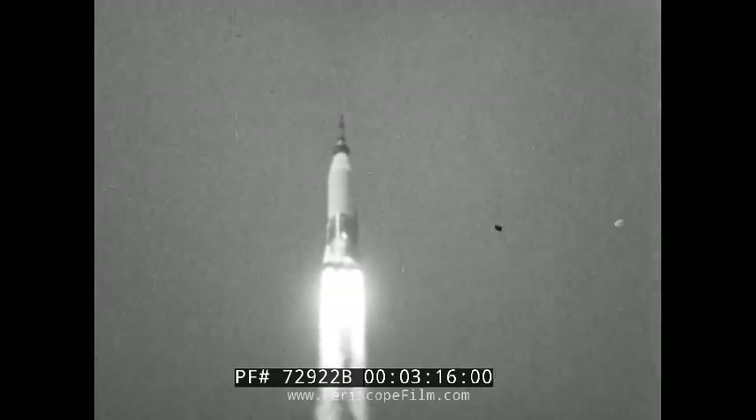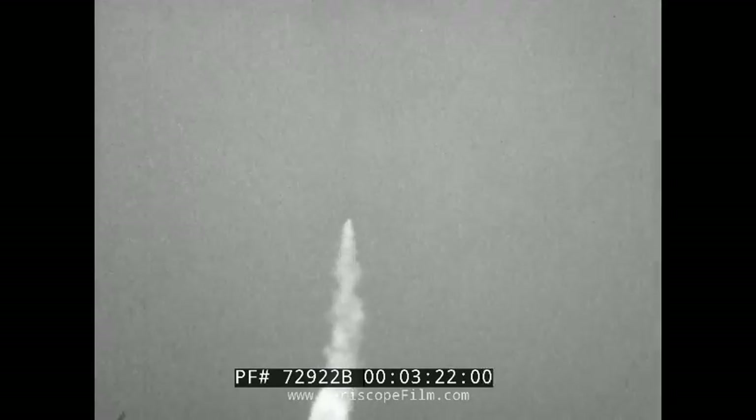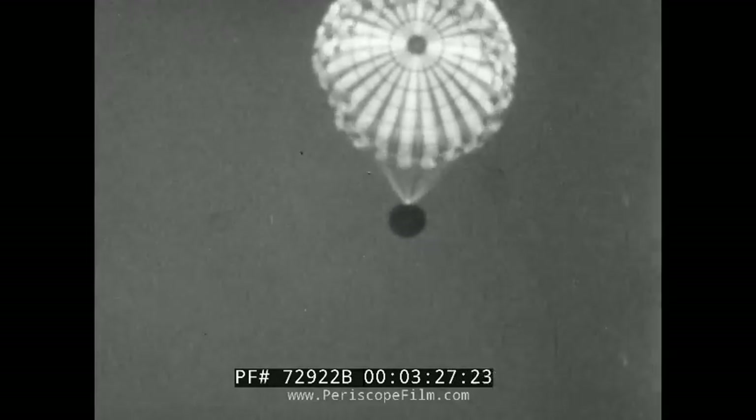Its effectiveness was dramatically demonstrated during a Mercury flight in April 1961, when the booster was destroyed and the unmanned capsule was safely ejected. It was successfully recovered, undamaged, and flown again.